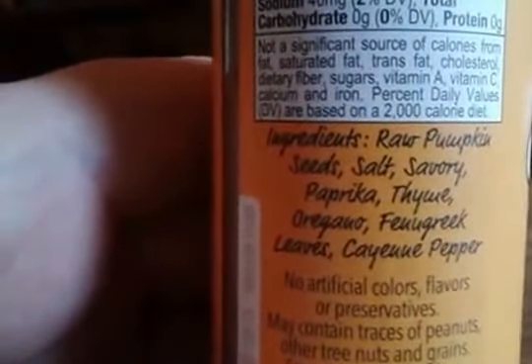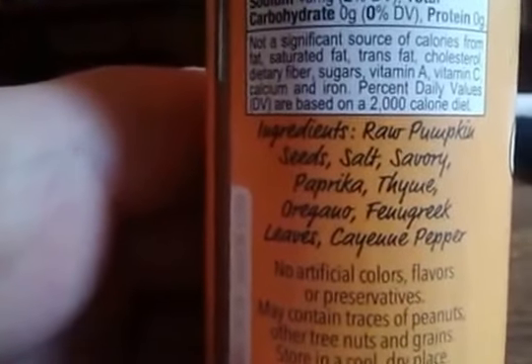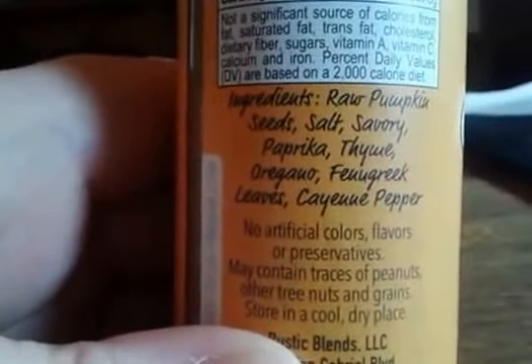It's real pumpkin seeds, salt, savory paprika, thyme, oregano, fenugreek leaves, and cayenne pepper.